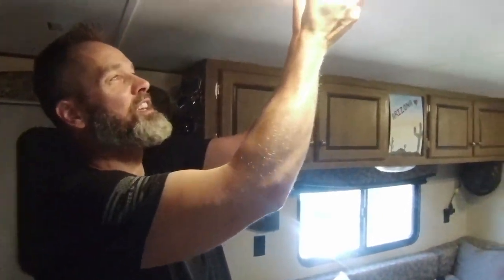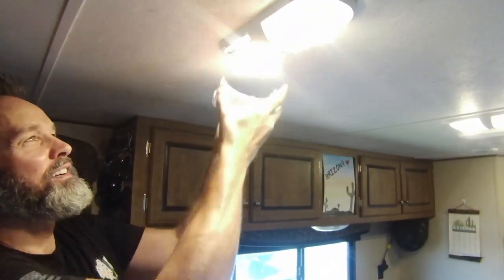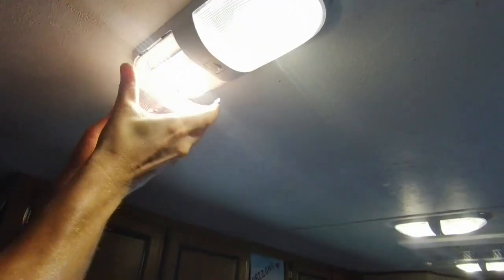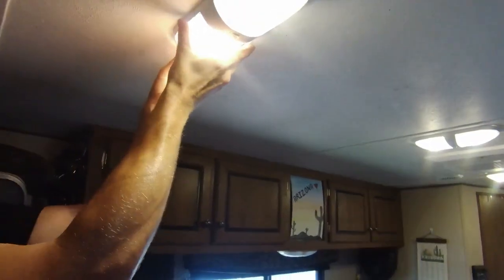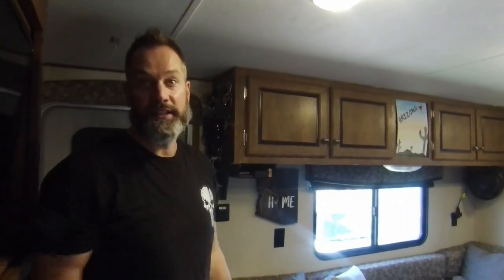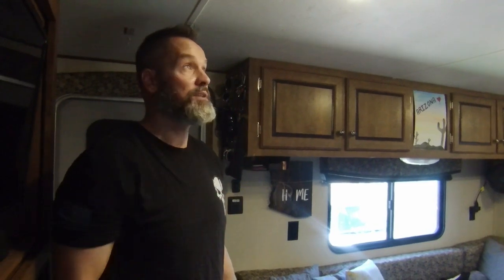We'll include links to all these things below. These lights are awesome — I'm tall and with regular bulbs my head was right there and it was hot. So we found some LED ones; they're bright but they're not hot. We'll throw those in the link too.